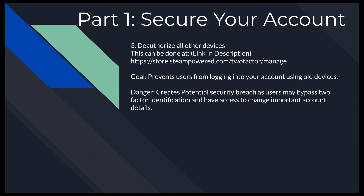The third thing you can do is deauthorize all other devices you're not using. Although it's a long shot, someone could pick up one of your old devices and use it to access your Steam account. You don't benefit from keeping old devices on your account, so only keep the ones you're actually planning to use. A security breach here is that someone can bypass your two-factor identification if they have that old device.